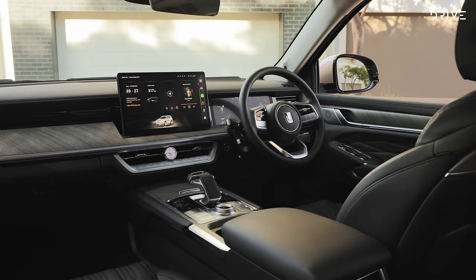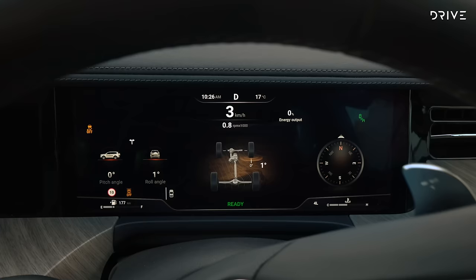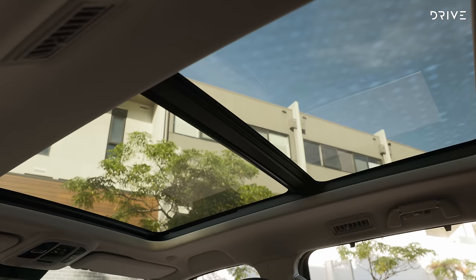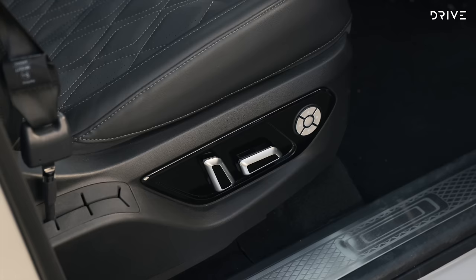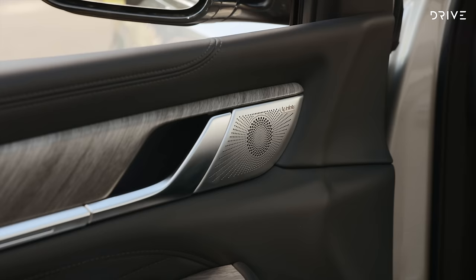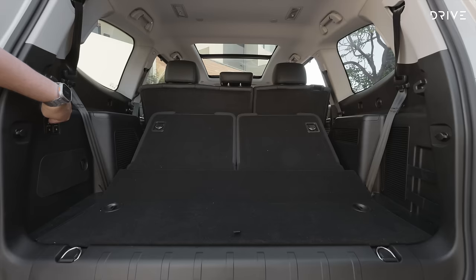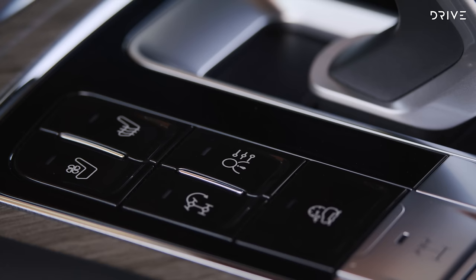This car is very well loaded with kit, including a 14.6-inch infotainment display, 12.3-inch digital instrument cluster, 360-degree camera, LED lighting all round, heated front seats and sunroof. The Ultra ups the ante with ventilation, massaging and memory for the front seats, heating and ventilation for rear outboard seats, Nappa leather trim, an upgraded 12-speaker sound system, electric side steps and an electrically deployed third row. There are also second-row sun shades, interior ambient lighting, and the locking rear differential is joined by a front locker.